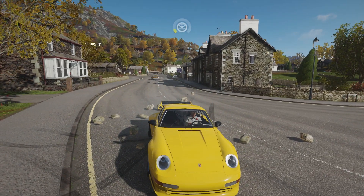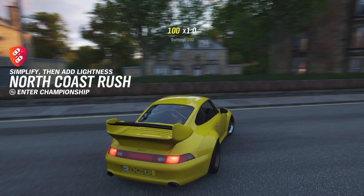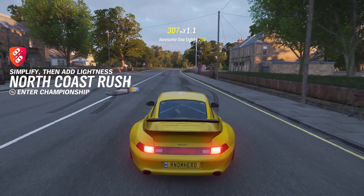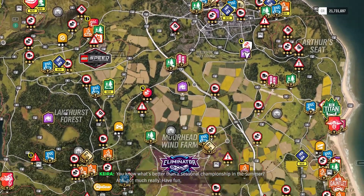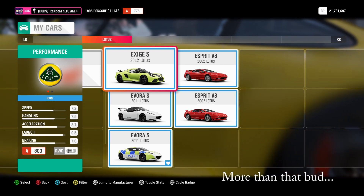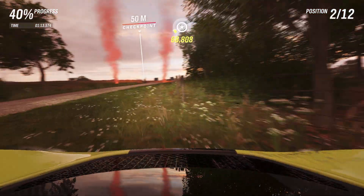Here at the race location in the GT2, it looks beautiful. Oh, is that an RX7? I have ADHD if I haven't mentioned it before. Matching colour friends! You know what's better than a seasonal championship in the summer? Not much really. We're two weeks late, I'm so sorry, so we're gonna skip all of the progression of how we got the car.